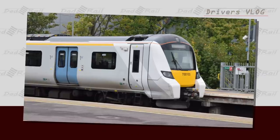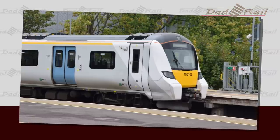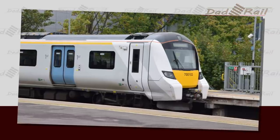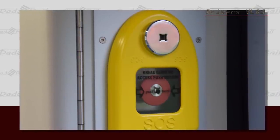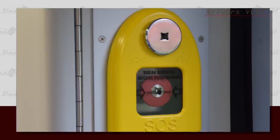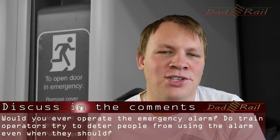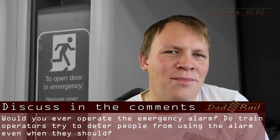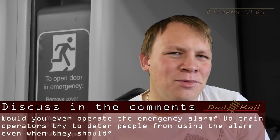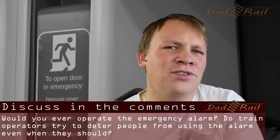Incidentally, I was travelling on a new Thameslink 700 unit the other day. On their trains they've fitted the emergency buttons behind a break-glass panel, like you have on fire alarms. I can see why they've done that because activating the emergency alarm does cause delays and you do get malicious applications of the alarms. But at the same time, I think that probably discourages people who genuinely need to use it. I'll leave that for discussion in the comments — would you feel comfortable operating the emergency alarm?